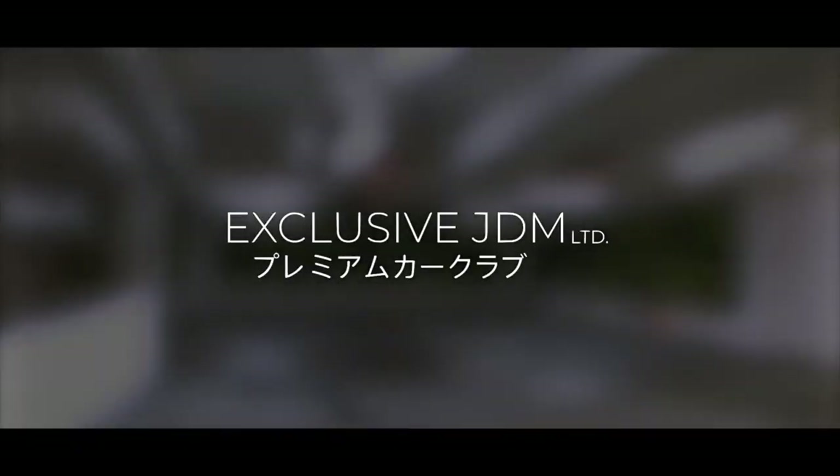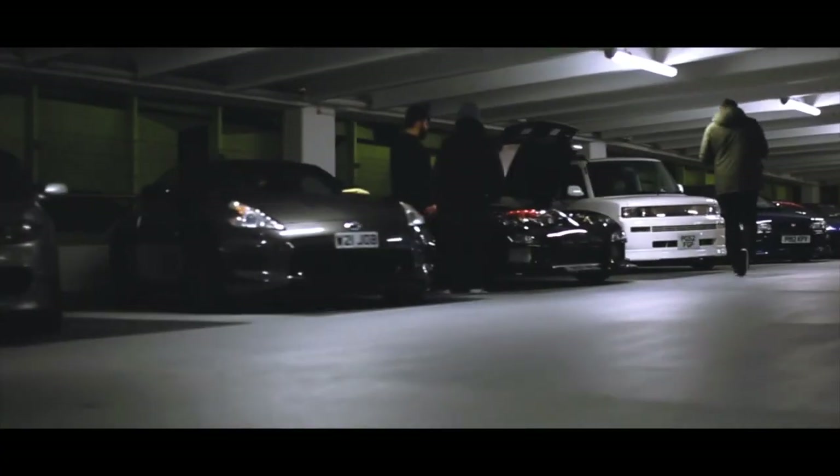Exclusive JDM is an invitation-only car club. They do a lot of work to build community and pull together the rarest and best modified Japanese cars in the UK, and take them along to all of the major UK car shows so that you get to enjoy them all together.